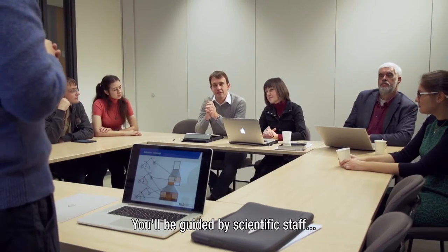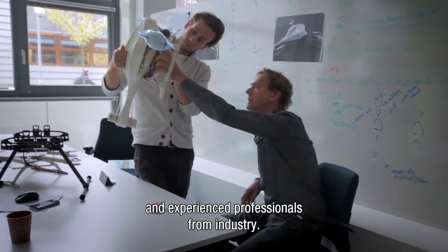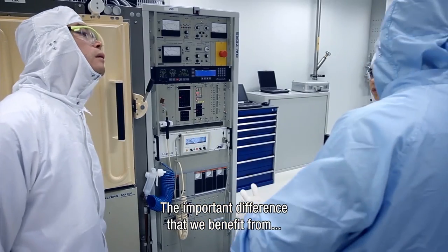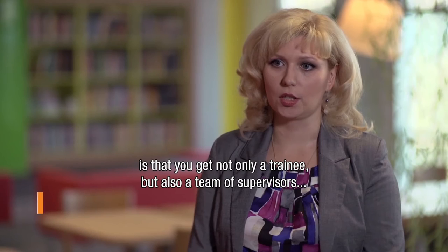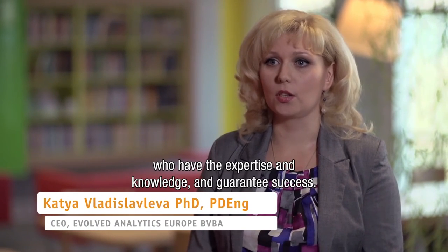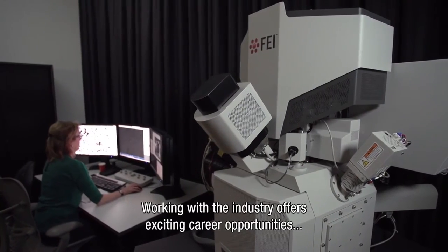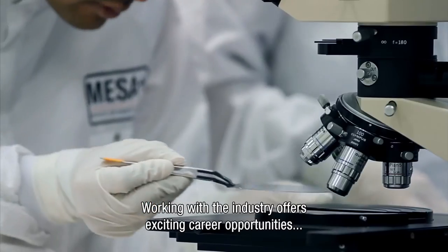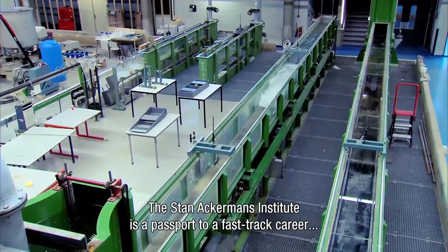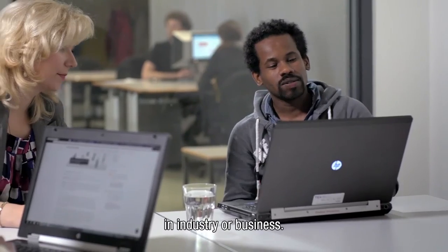You will be guided and supervised by scientific staff and experienced professionals from industry. An important difference that we truly benefit from is that it's not just a trainee you get for a project, but also a team of supervisors who have the expertise and knowledge to guarantee success. The close collaboration with industry offers trainees exciting career opportunities after they graduate. The Stan Ackermans Institute is their passport to a fast-track engineering career in industry or business.